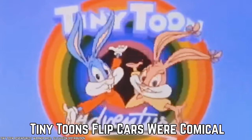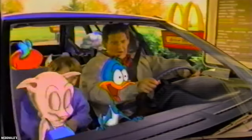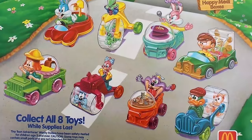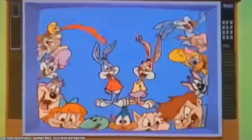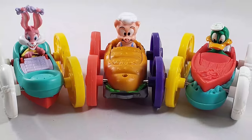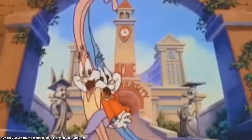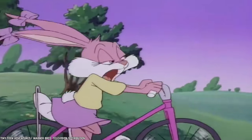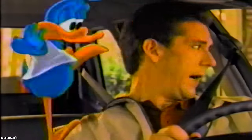Tiny Toons Flip Cars Were Comical. These comical Happy Meal toys were available in 1991, and some are now considered rare by collectors. Every one of these toys consisted of a car with a couple of Tiny Toons animated TV series characters inside, and each week a new car was introduced. There was a TV ad for the Happy Meal toys featuring the show's characters: Elmira, Babs, Plucky, Hampton, and Buster.